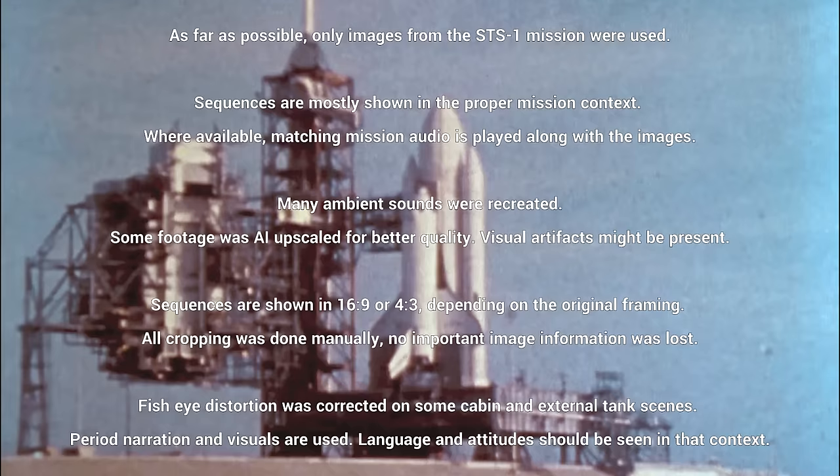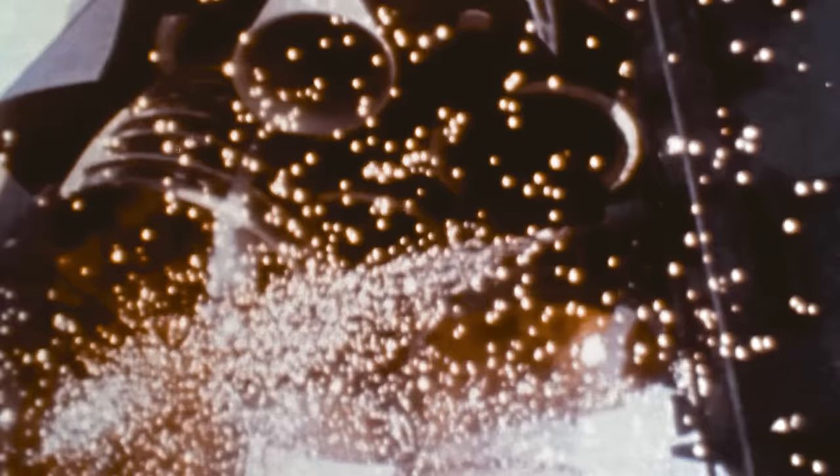T-minus 15, 14, 13. T-minus 10, 9, 8, 7, 6, 5.